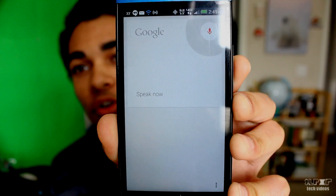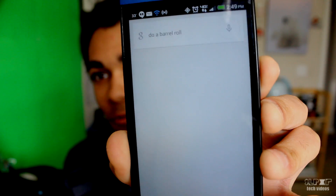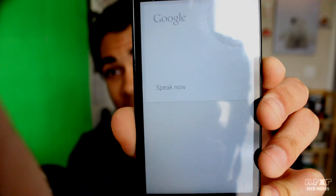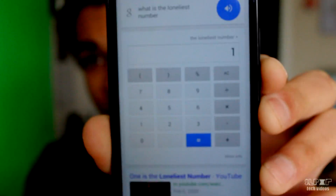Hey Google, do a barrel roll. And Google just did a barrel roll — twice. Pretty cool. Okay Google, what is the loneliest number? The loneliest number is one.